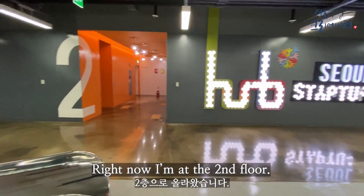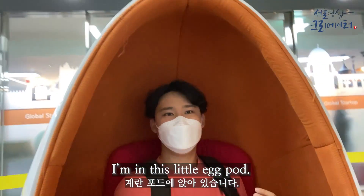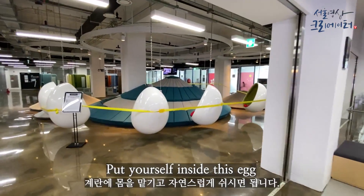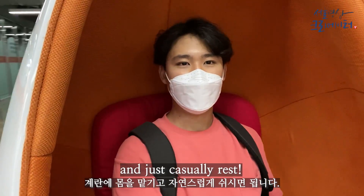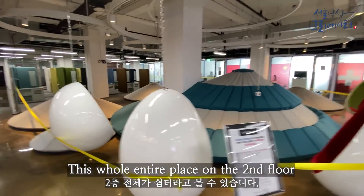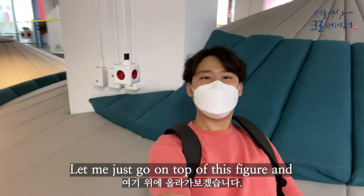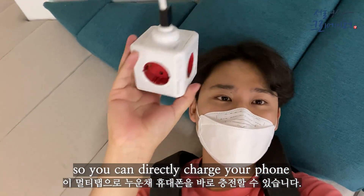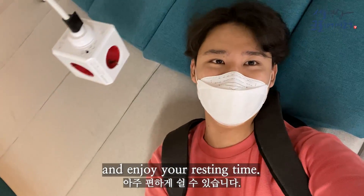Right now I'm at the second floor. I can't hear anything but myself — I'm in this little egg pod. Once you're just done with work, come up to the second floor and just put yourself inside this egg and casually rest. This whole entire area on the second floor is dedicated for resting. You have a charging pod right here so you can directly charge your phone and just lie down and enjoy your resting time.